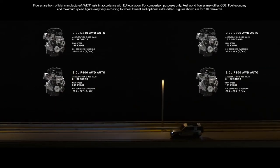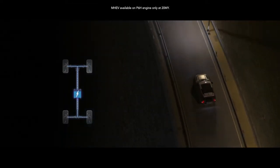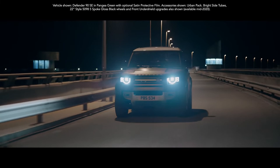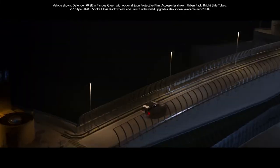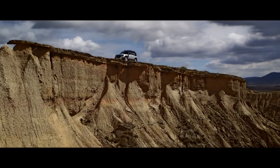There's also a range of engines to choose from, two diesel and two petrol. And with the addition of mild hybrid electric vehicle technology, you'll not only reduce emissions, but also improve fuel economy. So don't just go far, go way beyond where you've ever gone before.